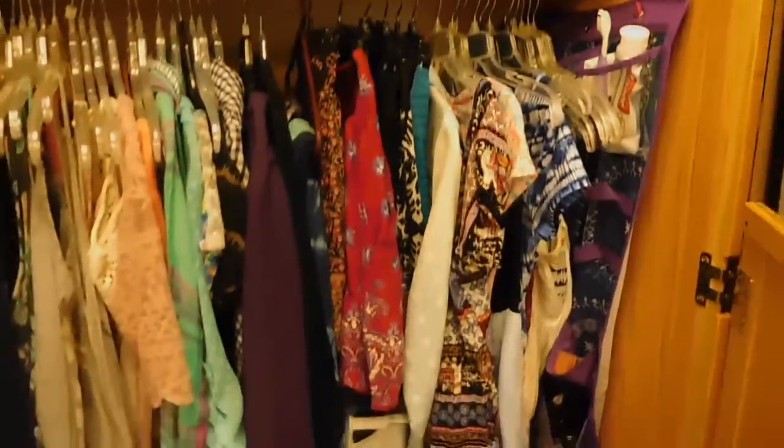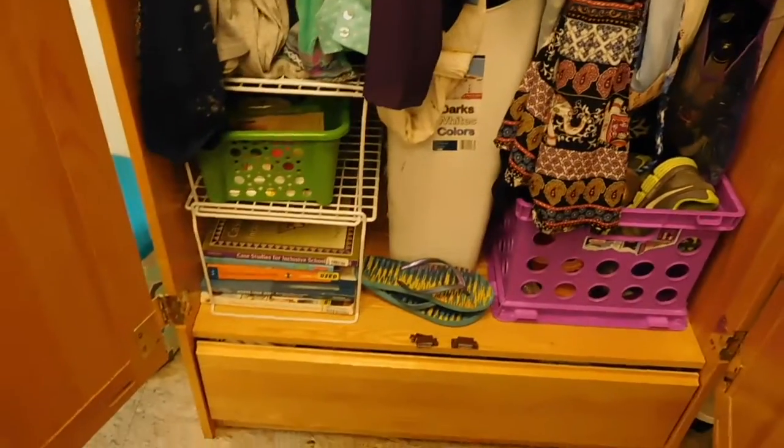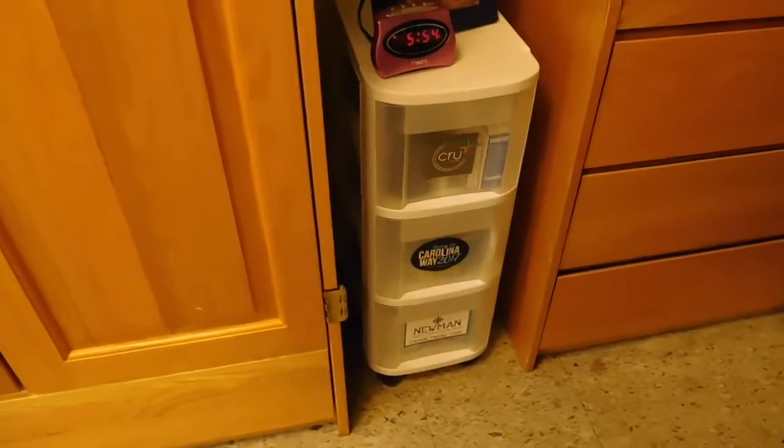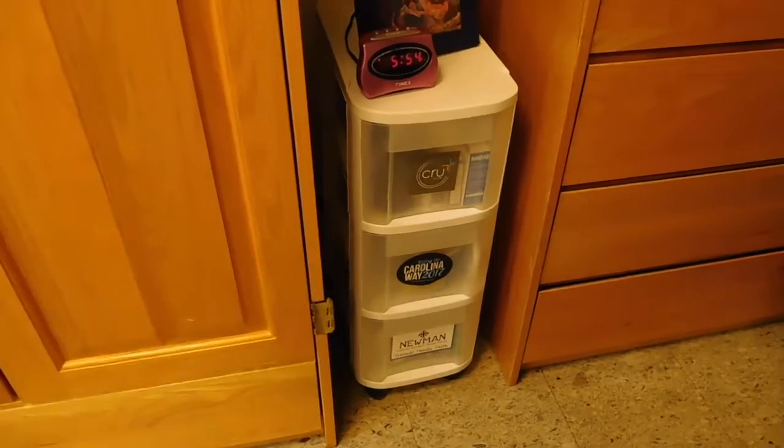Inside my closet I have my dish pan, a bunch of laundry stuff, a bath caddy, clothing, and a hanging organizer that's really useful. Another crate from Walmart has all my shoes in it. All my textbooks are down there. In this pull-out drawer down here is where I keep all of my food. Then I have another three-drawer thing where I keep medicine and cups.